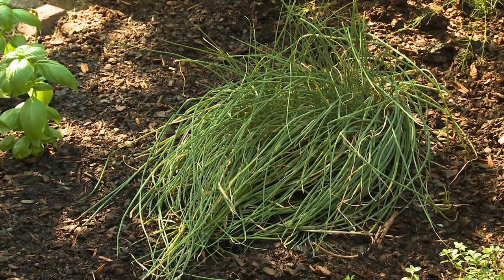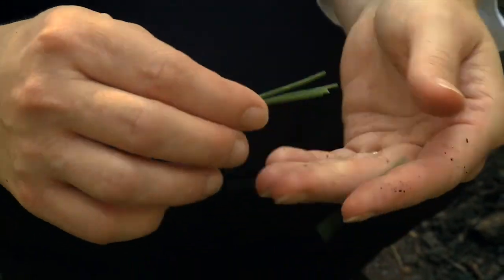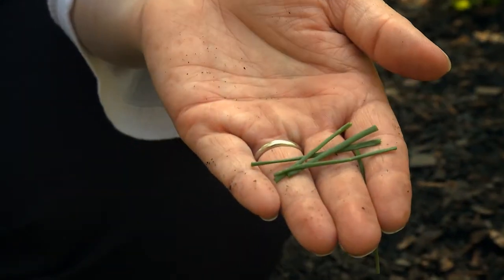These are chives. If you like the flavor of onion but you're not too wild about the astringency of regular onions, this is the perfect thing because they're so mild and beautiful.